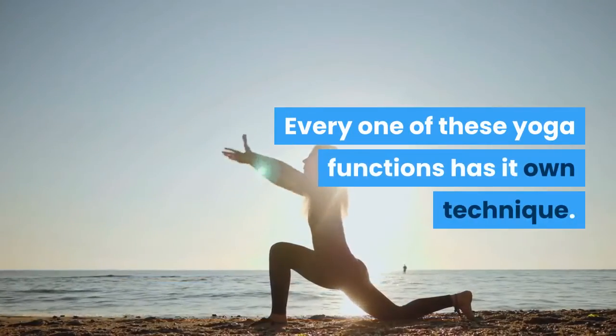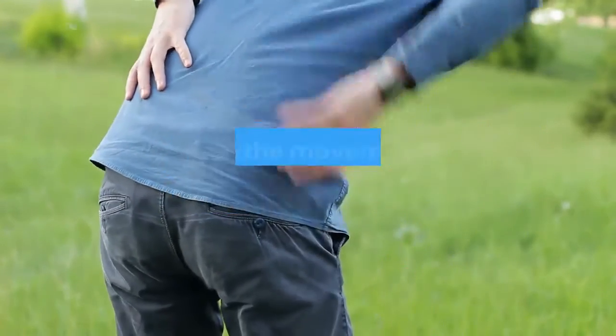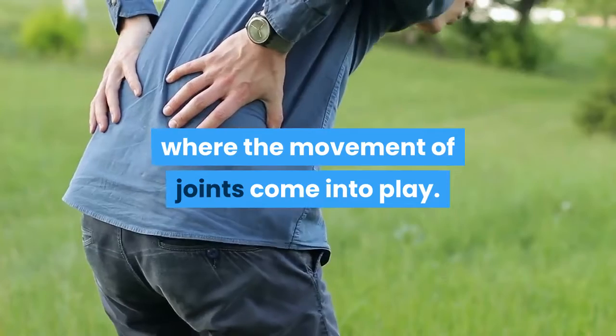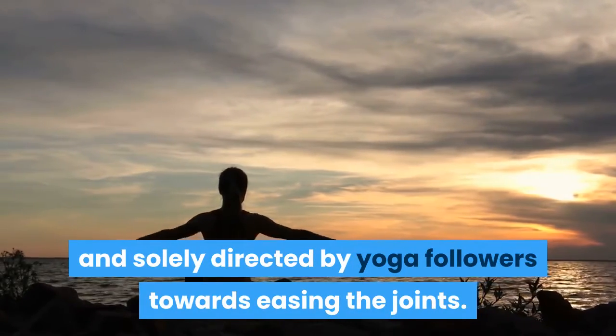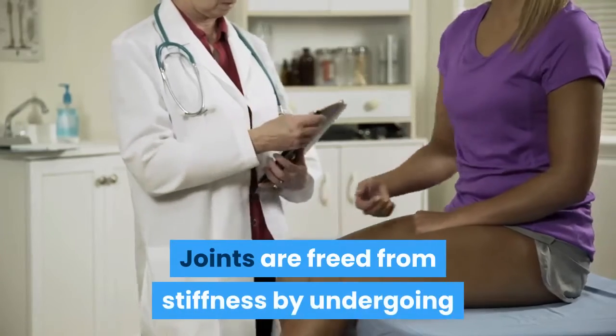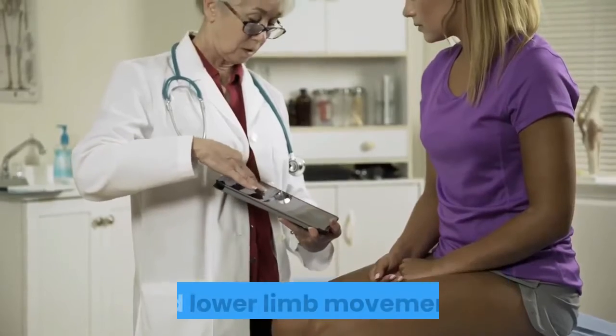Every one of these yoga functions has its own technique. Better known as the Sandhishalana, is where the movement of joints comes into play. This is performed and solely directed by yoga followers towards easing the joints. Joints are freed from stiffness by undergoing and practicing full movements which consist of hand, neck, and lower limb movements.